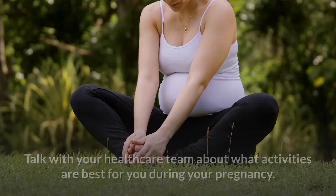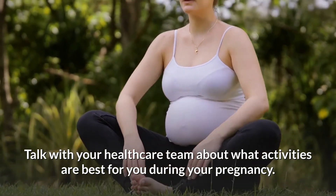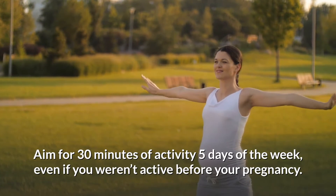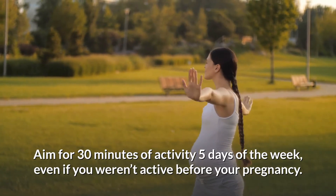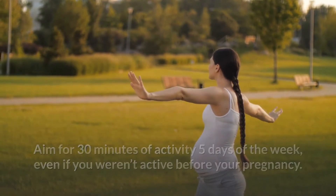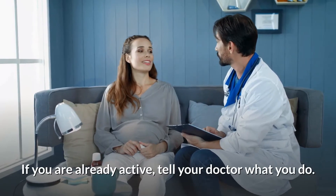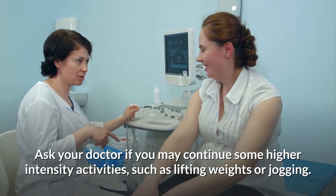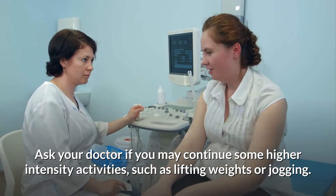Talk with your healthcare team about what activities are best for you during your pregnancy. Aim for 30 minutes of activity 5 days of the week, even if you weren't active before your pregnancy. If you are already active, tell your doctor what you do. Ask your doctor if you may continue some higher intensity activities, such as lifting weights or jogging.